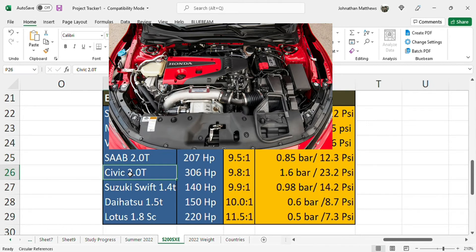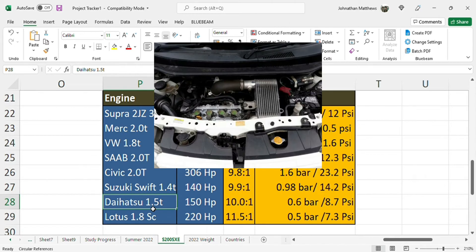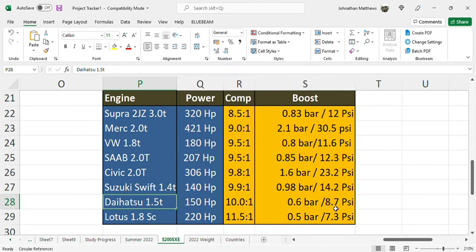The latest Honda Civic from the US is 306 horsepower, 9.8:1 compression and quite high at 23.2 psi — notably it's direct injected. Suzuki Swift Sport 1.4 turbo: 9.9:1 and almost one bar of boost at 14.2 psi. Daihatsu Materia turbo: 150 horsepower, 10.1:1 compression ratio and about 8.7 psi boost.